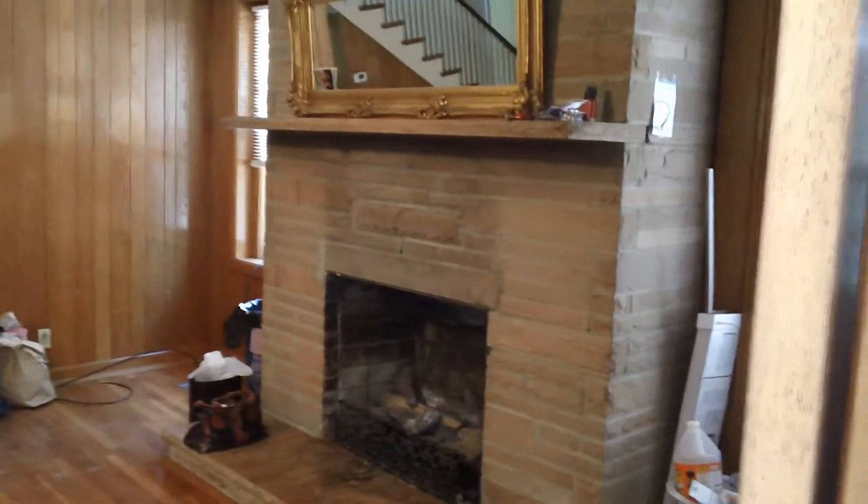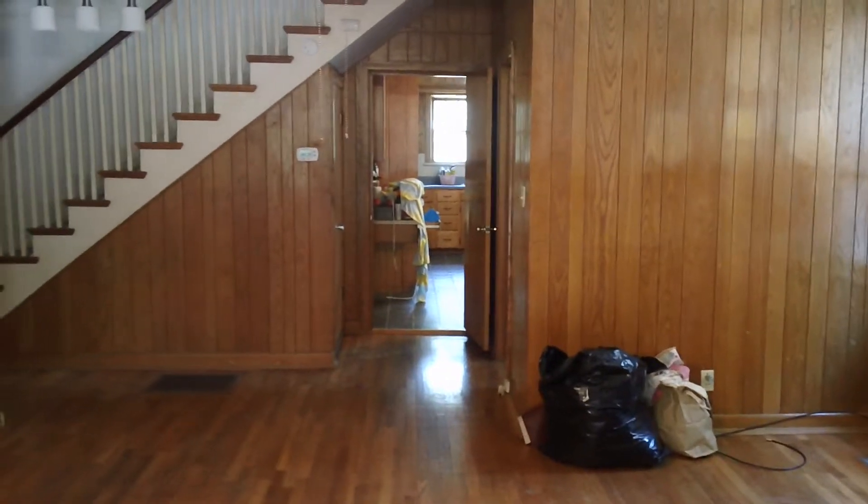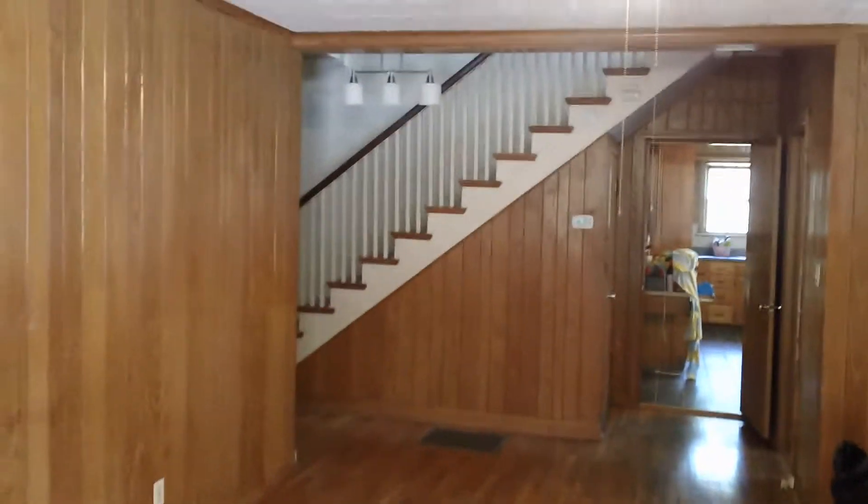This is the den with the fireplace. It's got gas logs in it. And that is open to the kitchen and the stairwell upstairs. This is oak paneling and oak floors. It's got hardwood floors throughout.